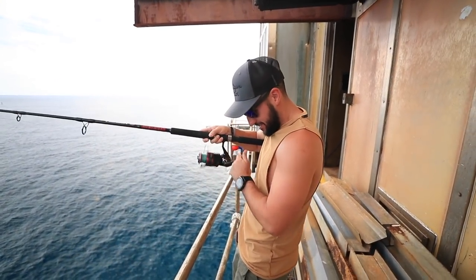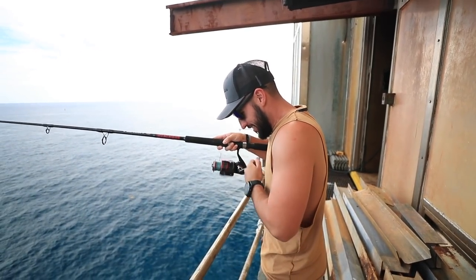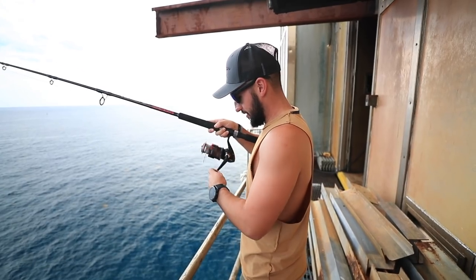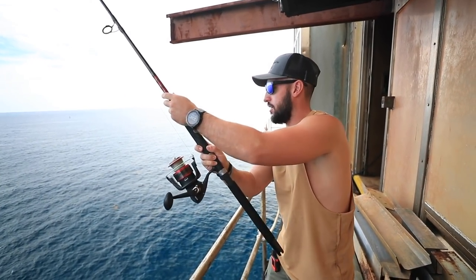We got bait! I'm bringing them 70 feet up, baby. Now we can see what we need to match the hatch with. I have not seen this kind of bait yet.